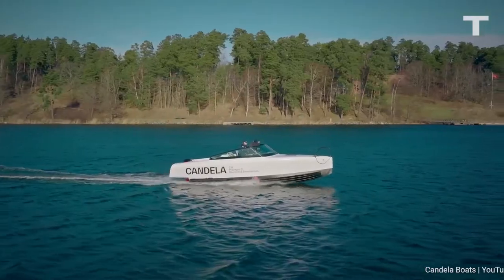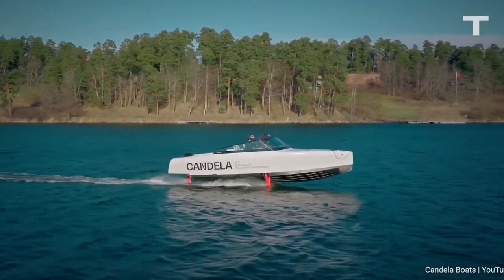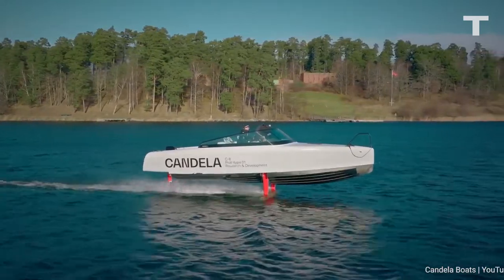Speed and power go a long way. But when it comes to a fully electric boat that floats above the very water beneath it, the question is: how far can it go? The Candela C8 is unlike every other hydrofoil we've seen so far, and it gets distance.